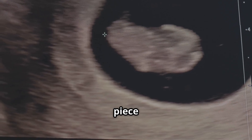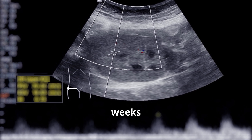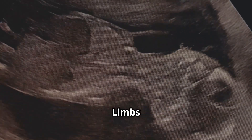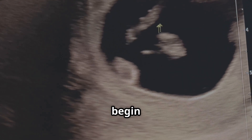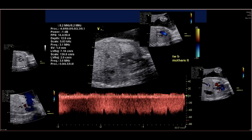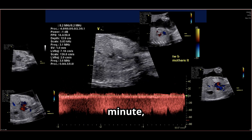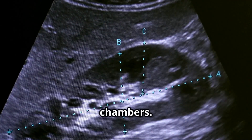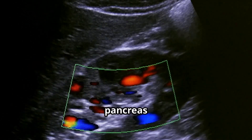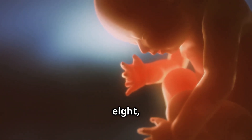The embryo's major organs begin to form, including the heart, lungs, and brain — like building a complex puzzle with each piece fitting together perfectly. By weeks 5 to 6, the heart starts beating and pumping blood through its chambers. Limbs form and fingers and toes begin to develop. At this stage the embryo is about the size of a grain of rice, with the heart beating around 100 times per minute.